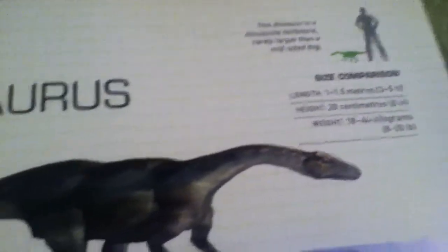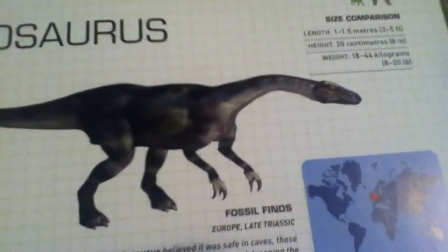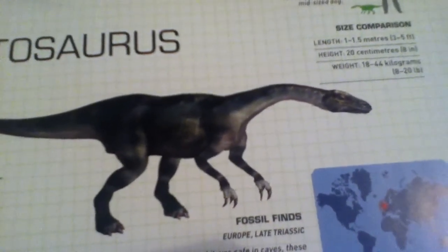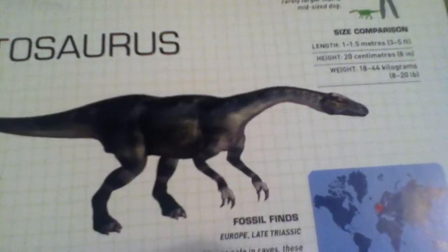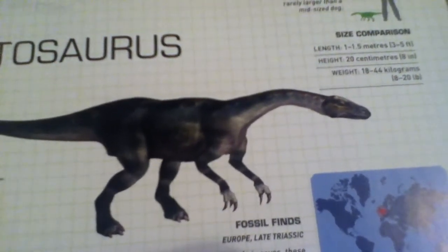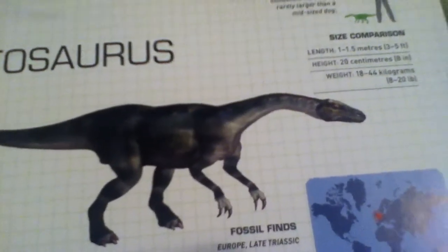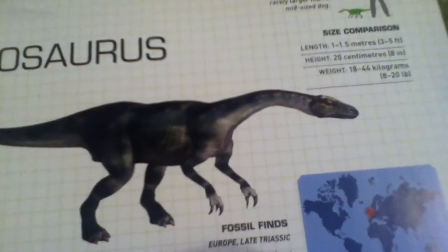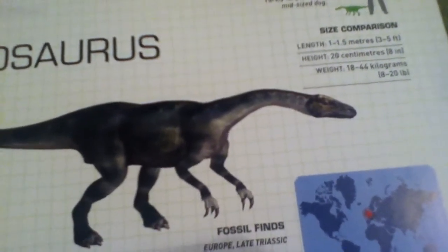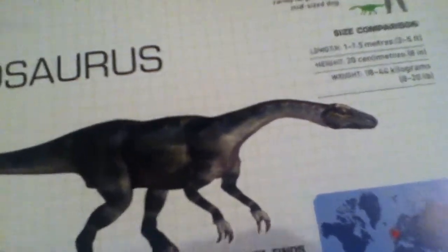The length is 1.5 meters, or three to five feet long. Its height is 20 centimeters, or eight inches. Its weight is 8 to 20 pounds. This guy weighs about as much as I did when I was born — that's just sad.